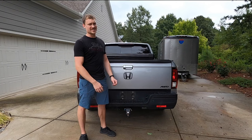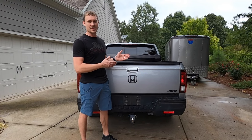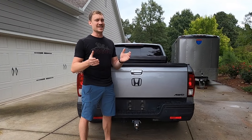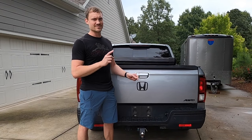The Honda Ridgeline — Honda's successful entry into the midsize pickup truck market. Being the second generation, I personally think this is the best looking one yet. However, just like all great success stories, it's not always as smooth and easy as it appears. Here are my top 10 issues with the Honda Ridgeline.